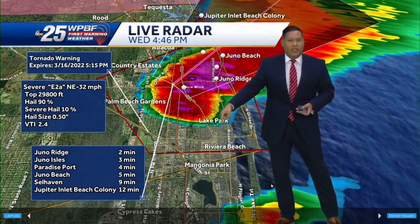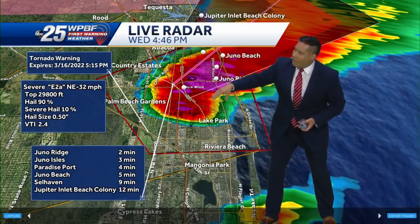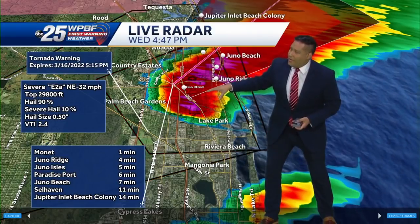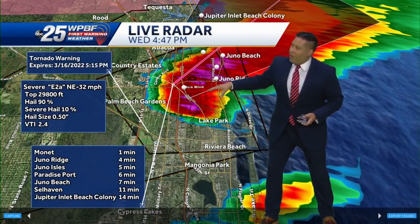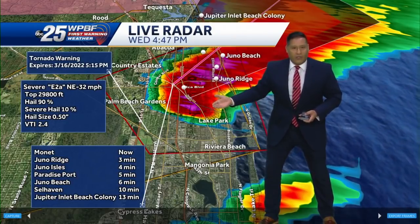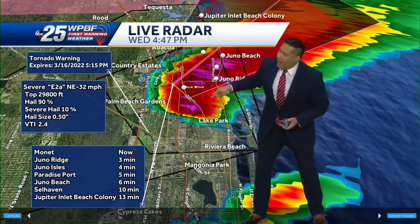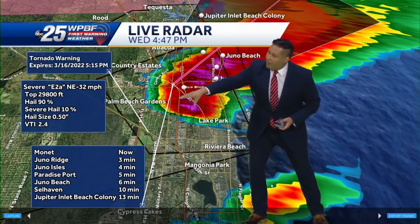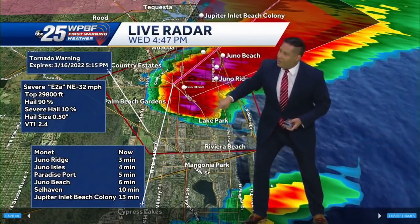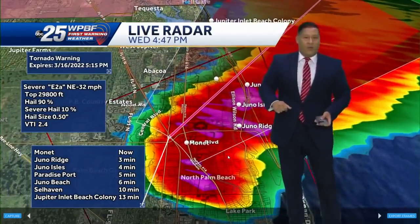You can see that tornado warning just issued and updating on our weather graphics. This is going to be from Lakewood Park or Lake Park out towards Juno Beach and North Palm. This is the area — you need to get in your safe room right now. The control room is working on showing our West Palm Beach sky cam watching this wall cloud just towards Blue Heron and I-95. That's what prompted this tornado warning.